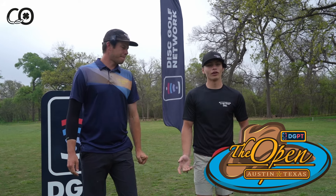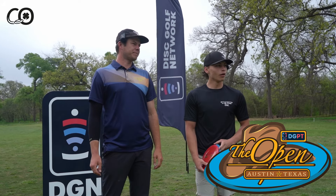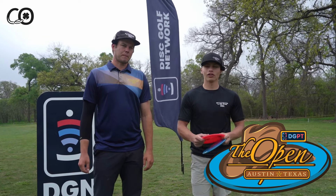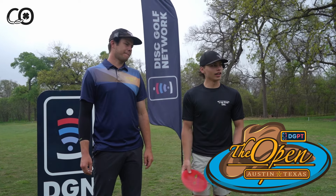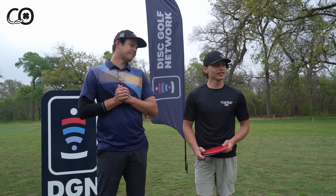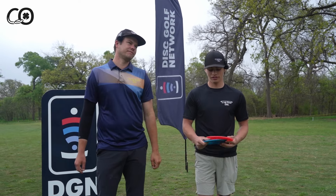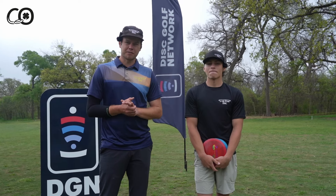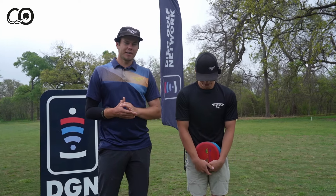Yeah, for me I'm throwing it for anything probably 450 feet and up, or if I just want to throw like a low skip shot. It's super reliable, and I've figured out it kind of doesn't get affected by the wind — that's one thing I really like about it. Yeah, the Warbird's been fighting the wind real nice for me and I'm excited to see Carter ripping his on the course today.